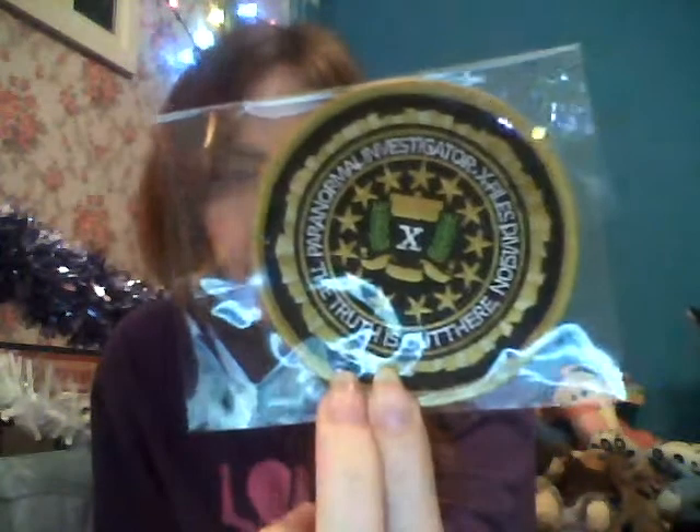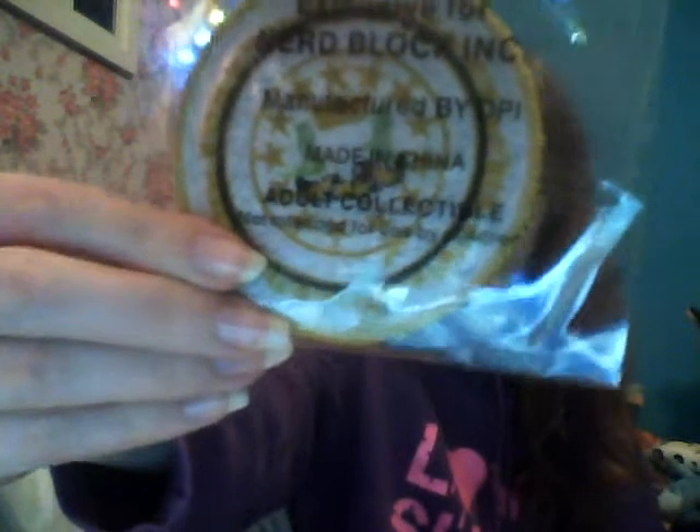I think this is X-Files, which I've never watched, but that's cool. Adult collectible — not for children. Made me laugh a bit.